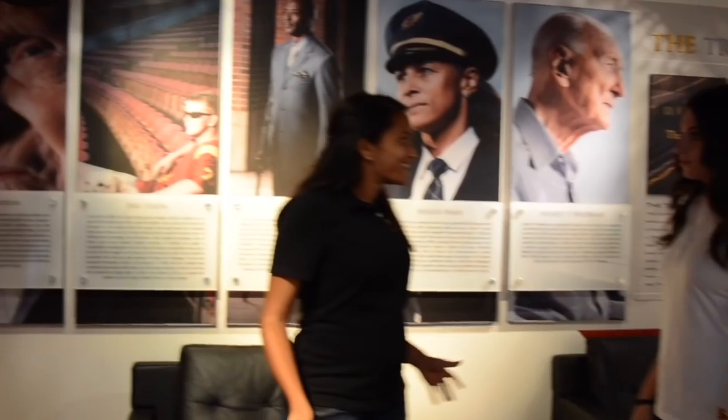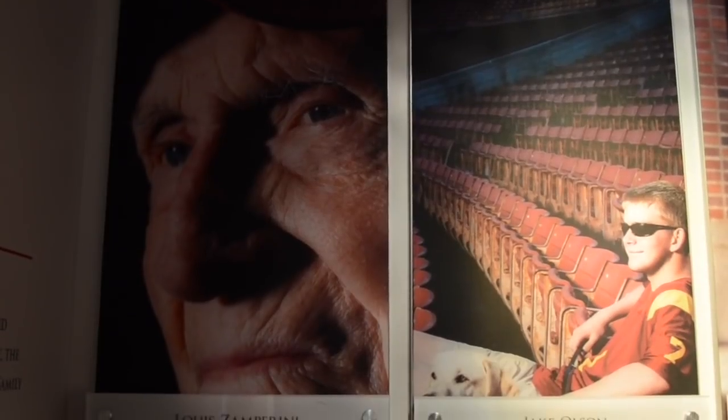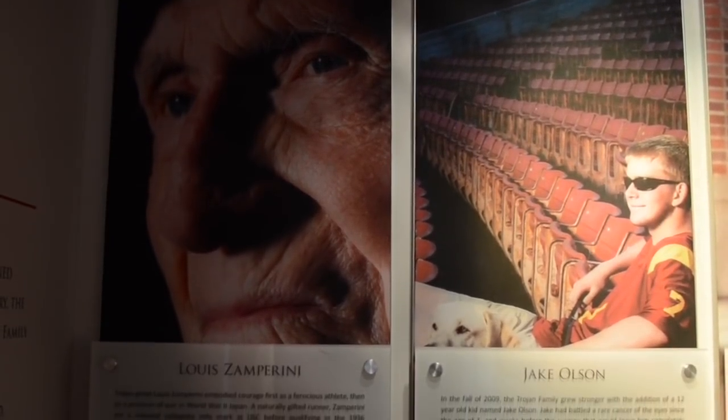So now where are we? We are in USC's legacy room. This room honors great Trojans from USC's past and present.